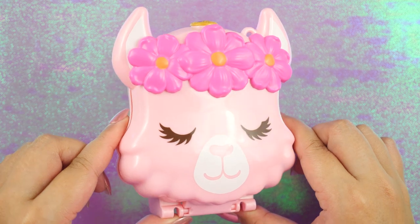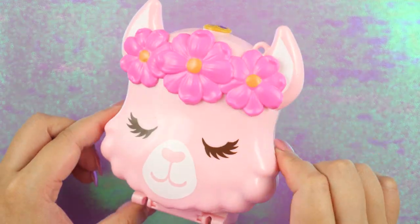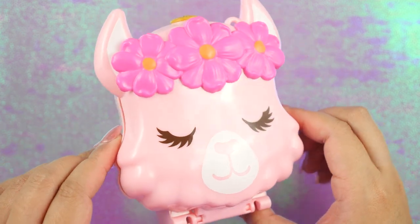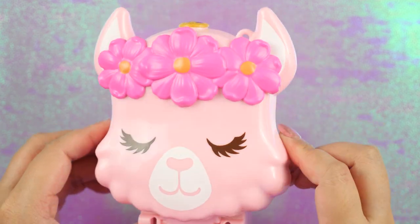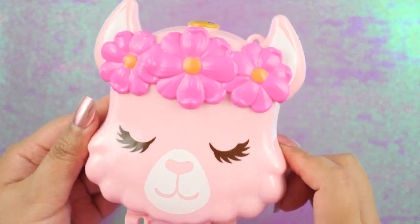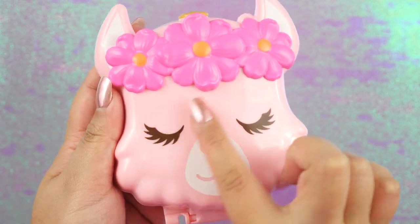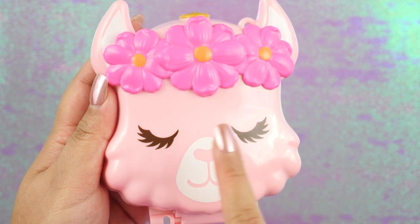We are going to start with this one because she's pink. This is Llama Music Party. This one is fairly new — it came out in 2019 or early 2020, because that's when I started seeing ads for it. She is super cute. I love the baby pink color. I also love her eyelashes.